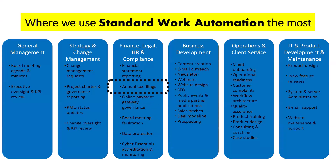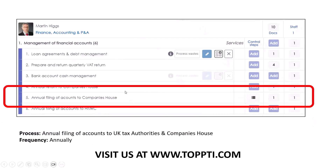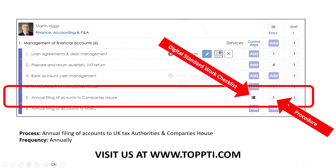Our first example: when our CFO does the annual tax filing, he has a special checklist to make sure it gets done every year the same way without bottlenecks. When he lands on his dashboard you can see his macro process and micro processes — micro process number five is annual filings of accounts to Companies House. He has his standard work checklist in there plus a procedure document linked to it.